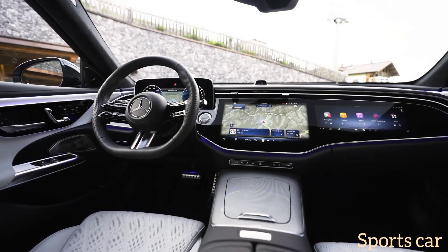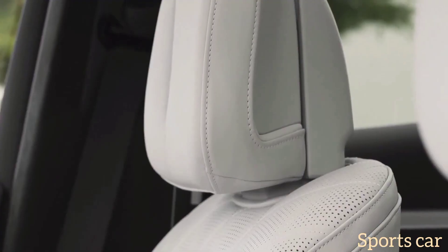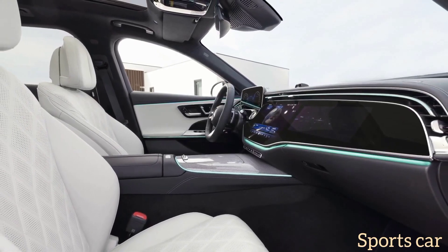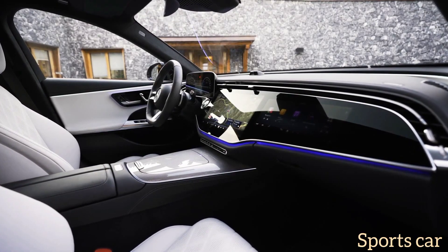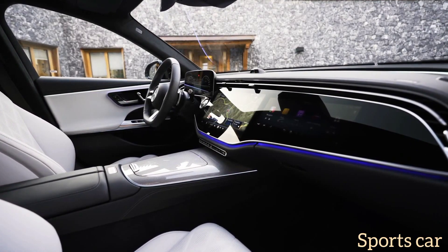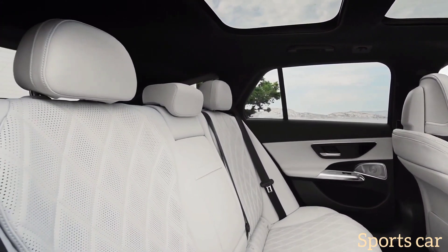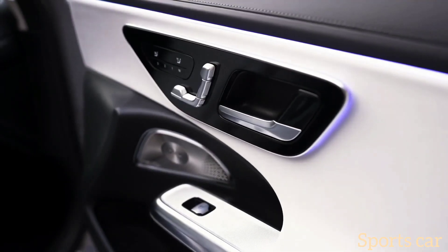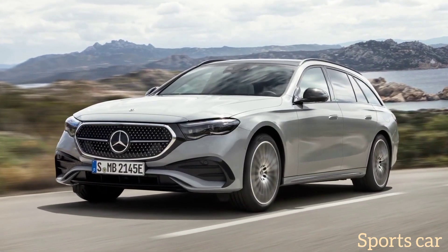Speaking of future versions, spy shots have revealed a jacked-up all-terrain variant. As planned, it has already appeared in a leaked EPA document for 2024 model year cars, so it's coming to the United States — unless Mercedes wants to keep the old model for one more year. Meanwhile, the regular Mercedes E-Class estate will go on sale this fall in Europe. The 2024 Mercedes-Benz E-Class estate is the model's most compelling body style update, though the standard wagon will not come to America, but there might be an all-terrain version.